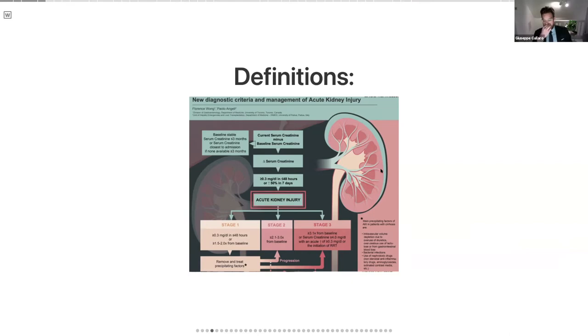As you can see from this graphic, staging is important. Stage one is 0.3 up to doubling of your creatinine. Stage two is from doubling to tripling. Stage three is either starting dialysis or having more than tripling of your creatinine.